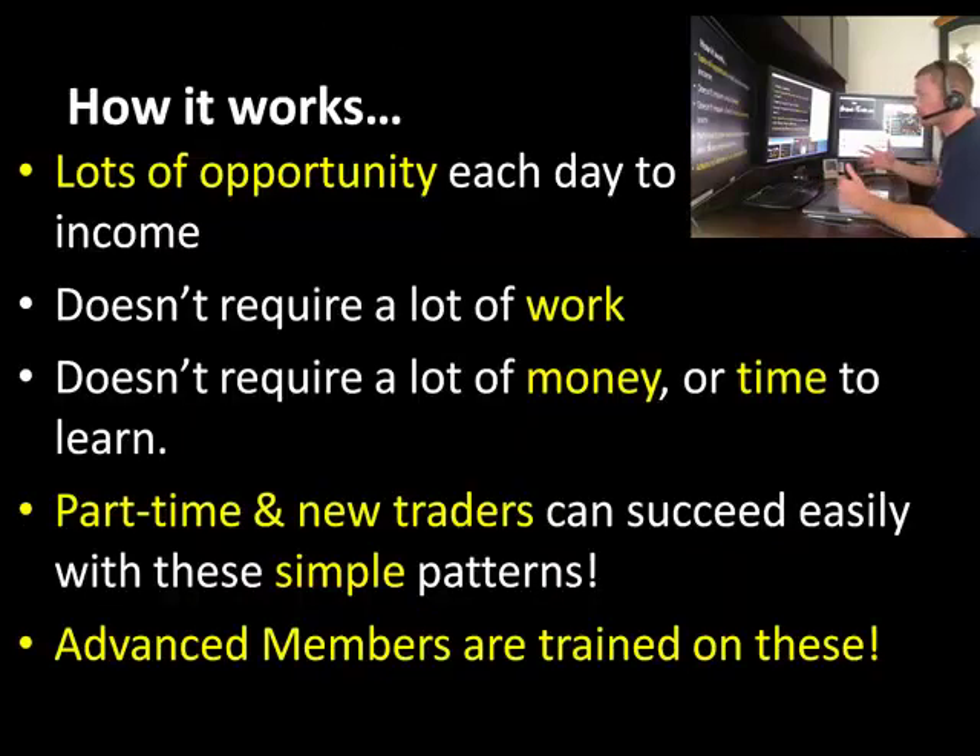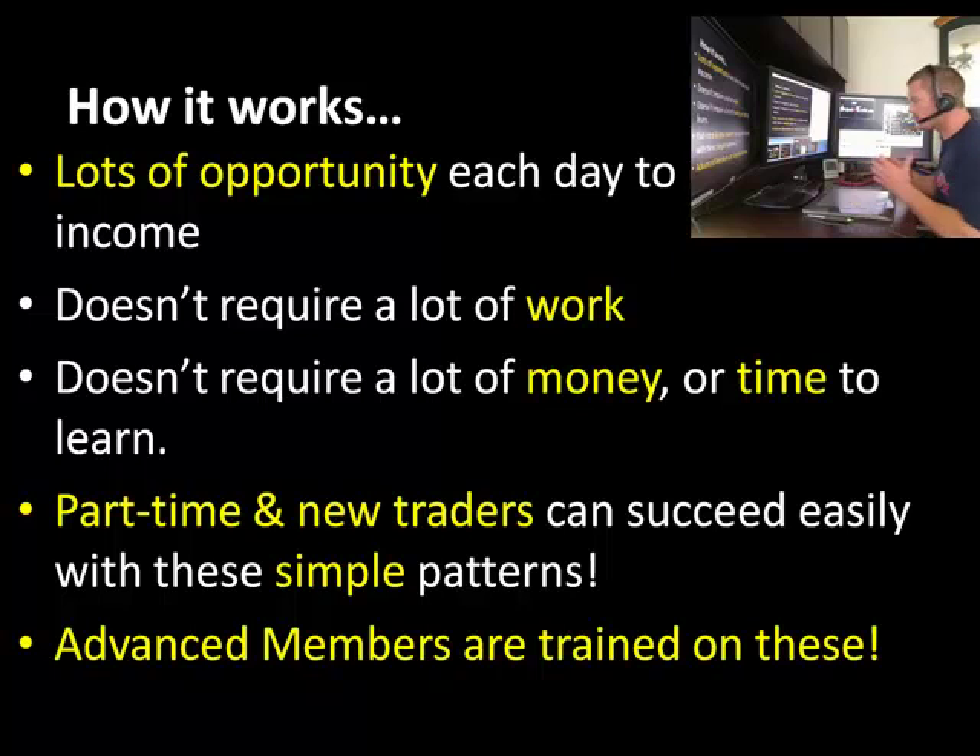Now guys, it's real simple. Here's how it works. There are going to be lots of opportunities every trading day, lots of ways to make money. We're going to show you guys the easiest ways that don't require a lot of work. They certainly don't require a lot of money, or even a lot of time to learn. It's perfect for part-time and brand-new traders, so you can easily succeed with these simple patterns.